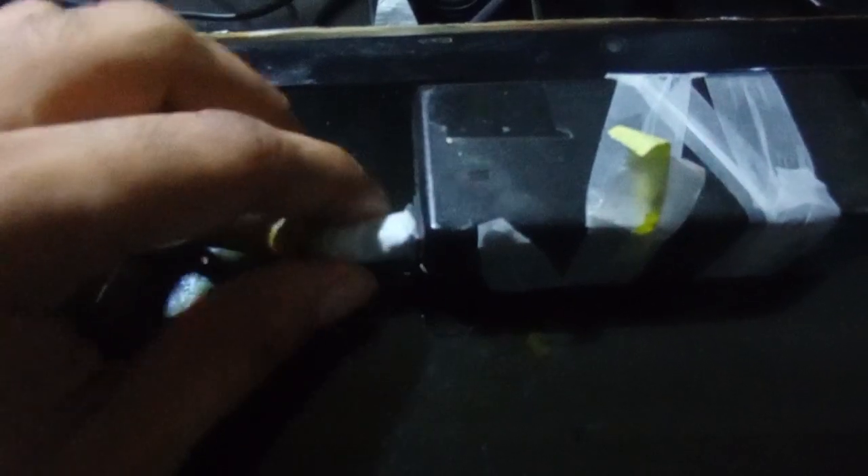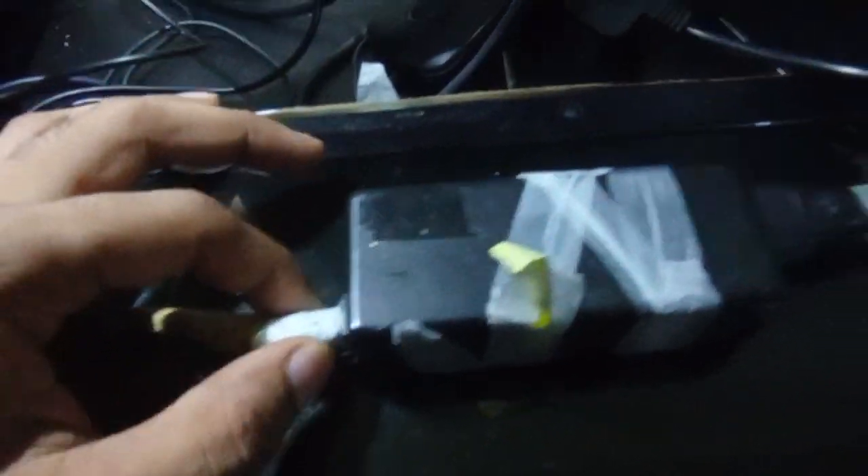I opened everything up, removed the old connection, cut it off, and reattached the wires. Since then it's been working. Most probably the issue is the power supply — since the laptop isn't running on battery, it may not be able to power the screen and the motherboard simultaneously, causing it to shut off.